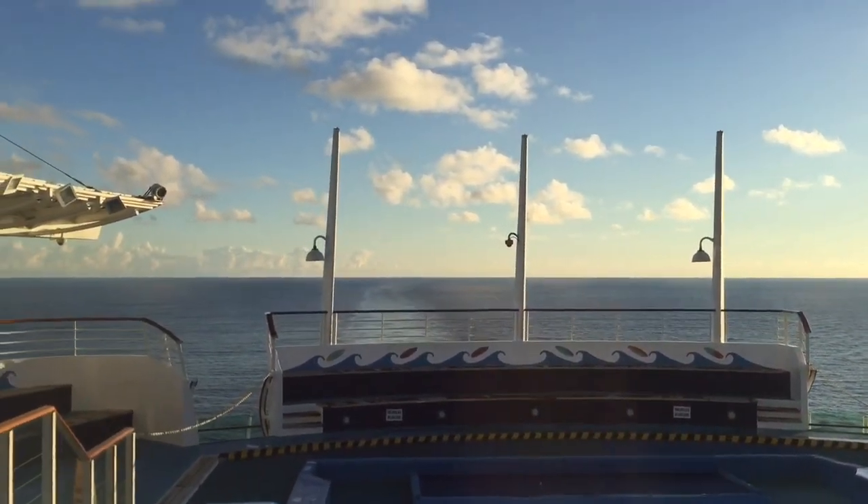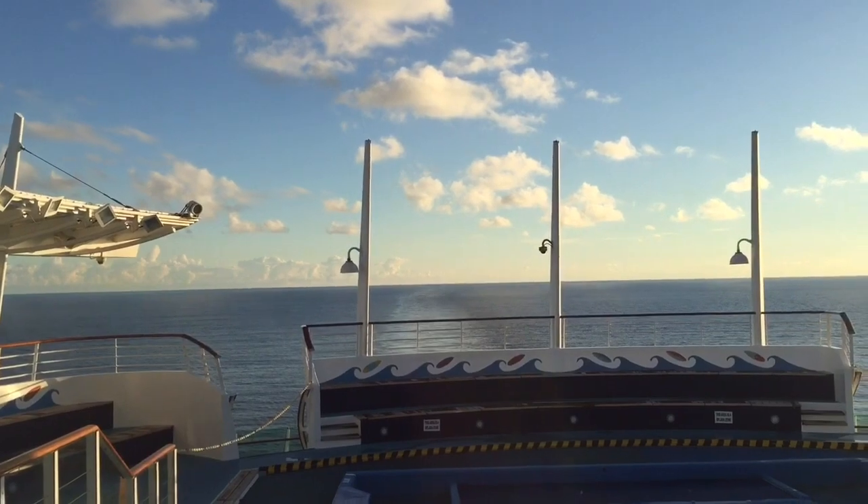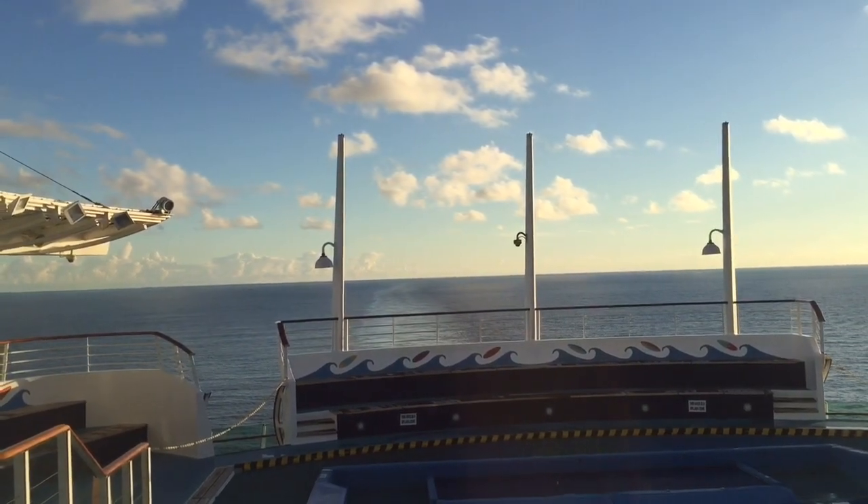Looking out over the back of the ship — that is deck 13. Thanks for watching the ship tour here on Royal Caribbean's Freedom of the Seas. Be sure to subscribe — there's a picture in the lower right corner of the video; if you click on that you will be subscribed. Leave any comments or questions down below and we will answer them. Thanks for watching — we'll see you next time.